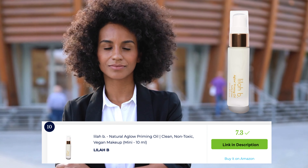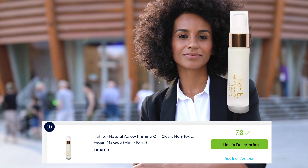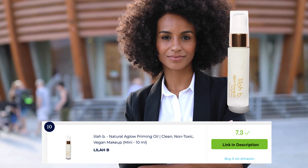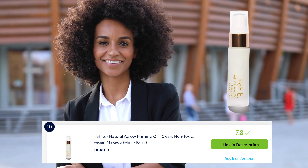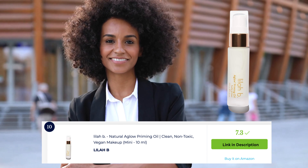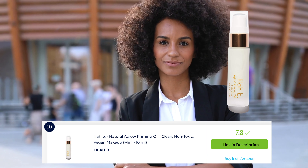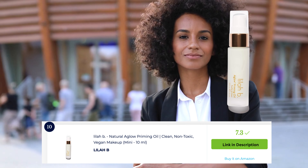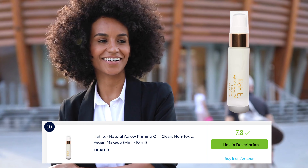Lilla Bee Natural A Glow Priming Oil is a luxurious option for creating a radiant and hydrated base for makeup. This lightweight priming oil is infused with botanical ingredients like lavender, rosehip, and geranium oils to nourish and prep the skin. It provides a natural glow while extending the wear of makeup. It's a go-to choice for a luminous and nourished complexion. I hope you enjoyed this video, and please don't forget to subscribe for many more videos to come.